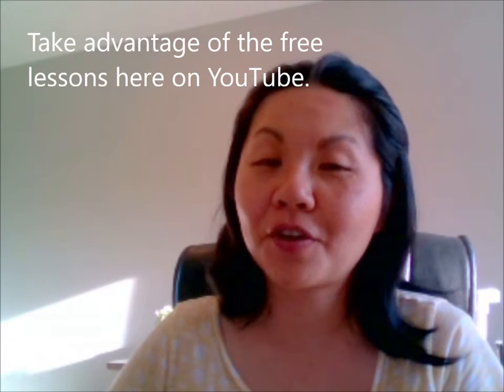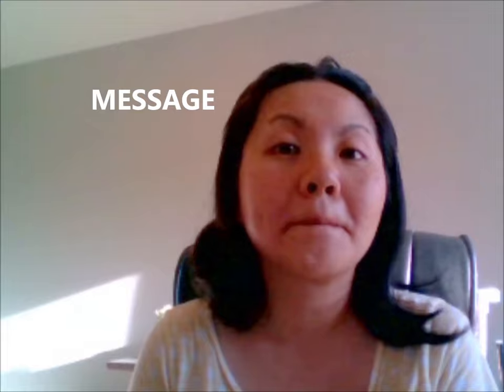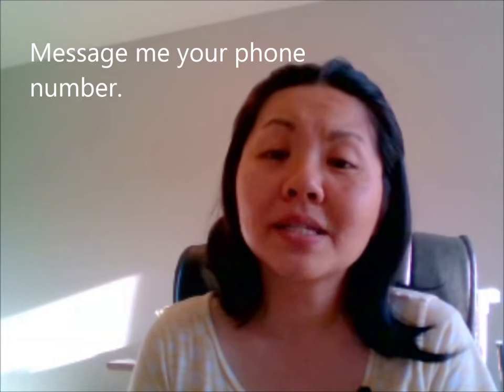Advantage. Take advantage of the free lessons here on YouTube. Advantage. Charge. Charge your phone. Charge. This is a little bit tricky because you have the CH here — ch. Charge. Message. Message me your phone number. Message.